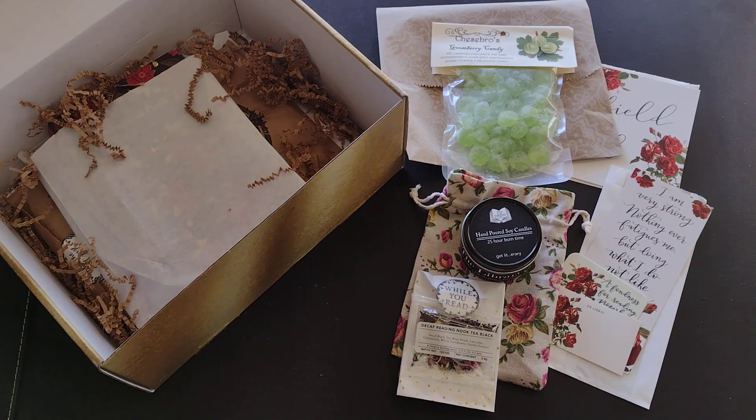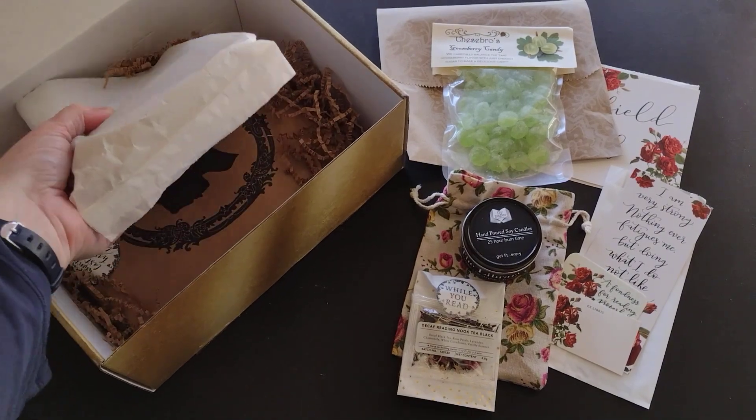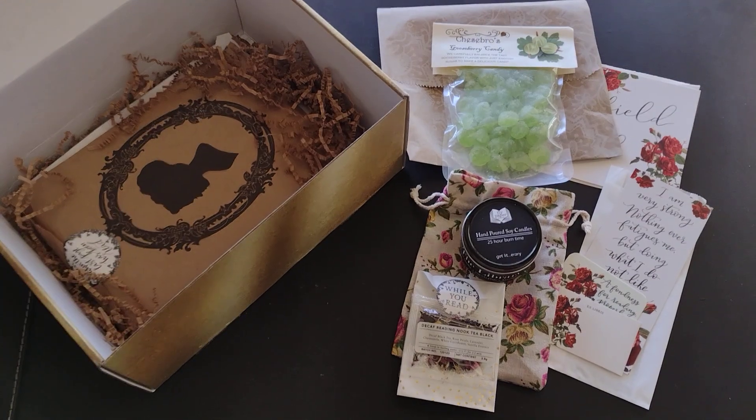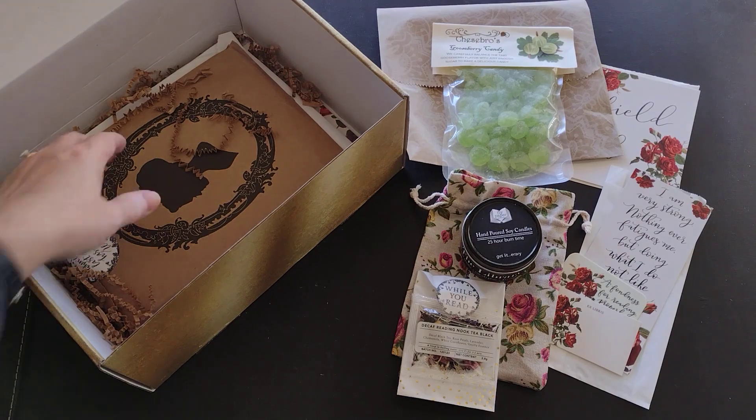And then before we get to the other items, we have the actual book — I'll slide that to the side and come back to it.